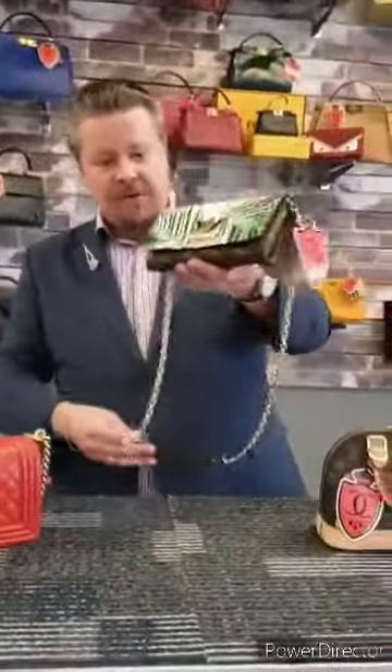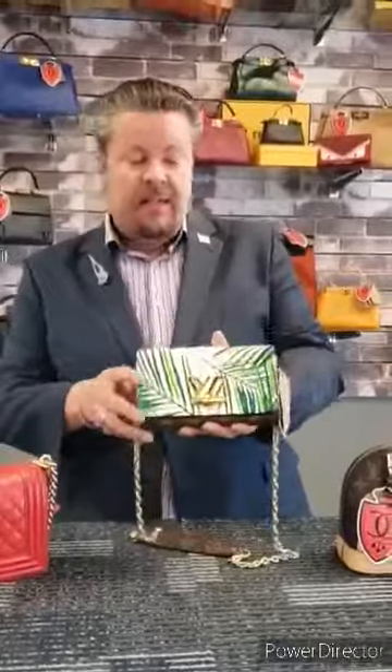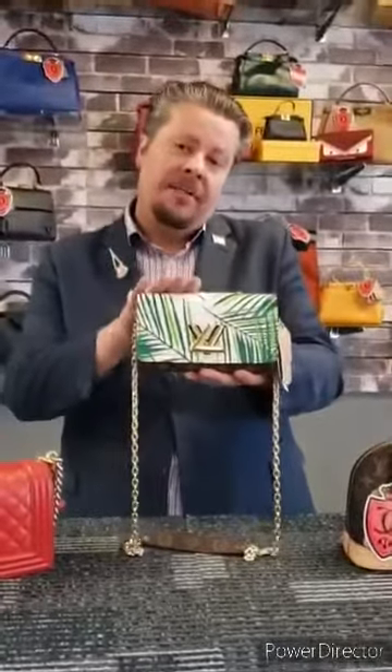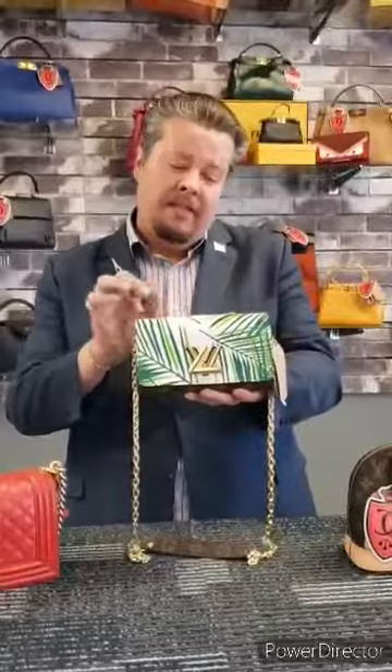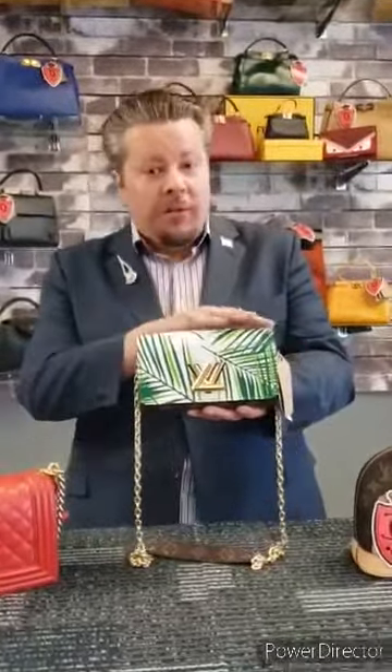Long strap, goes right over the shoulder. Beautiful handbag — $2,199.99. You can put it on layaway: 10% down, 10% a month for 10 months, makes it a lot easier to purchase. It's only going to increase in value since all the rest that weren't sold are being destroyed.